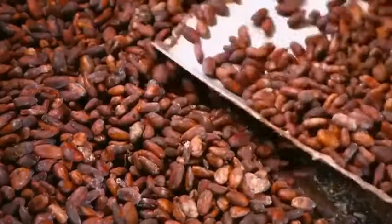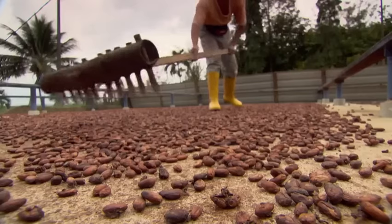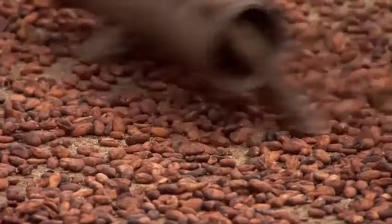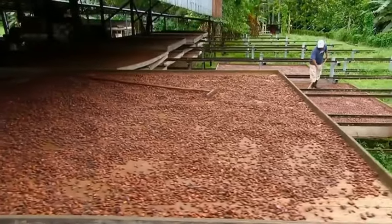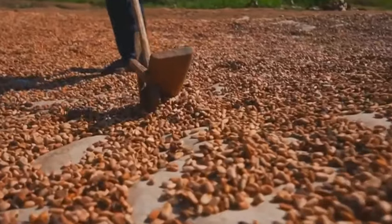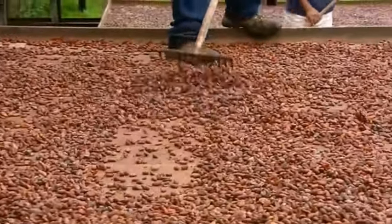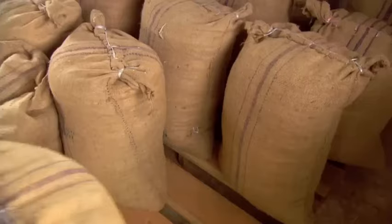During fermentation, the seeds darken and start to develop their rich cocoa flavor. Natural sugars interact with oxygen. The pulp decomposes gradually, and the color and chemical composition of the seeds change, becoming less acidic and developing a chocolate flavor. After proper fermentation, they are spread in the sun to dry the skin and peel. What was once pure and dark beans is now ready to become chocolate.